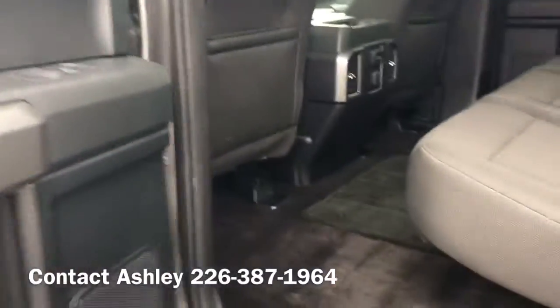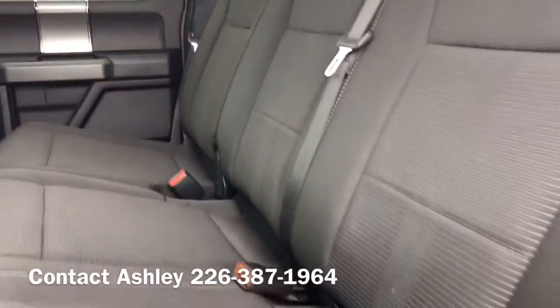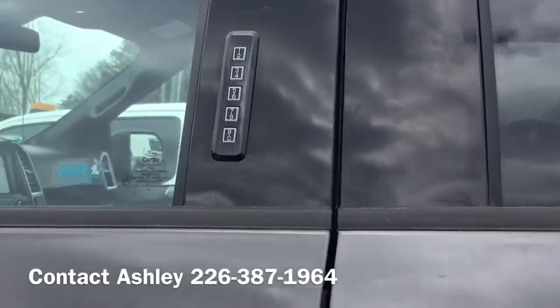The nice thing about Ford, there is tons of space in the back. Keyless entry pad.